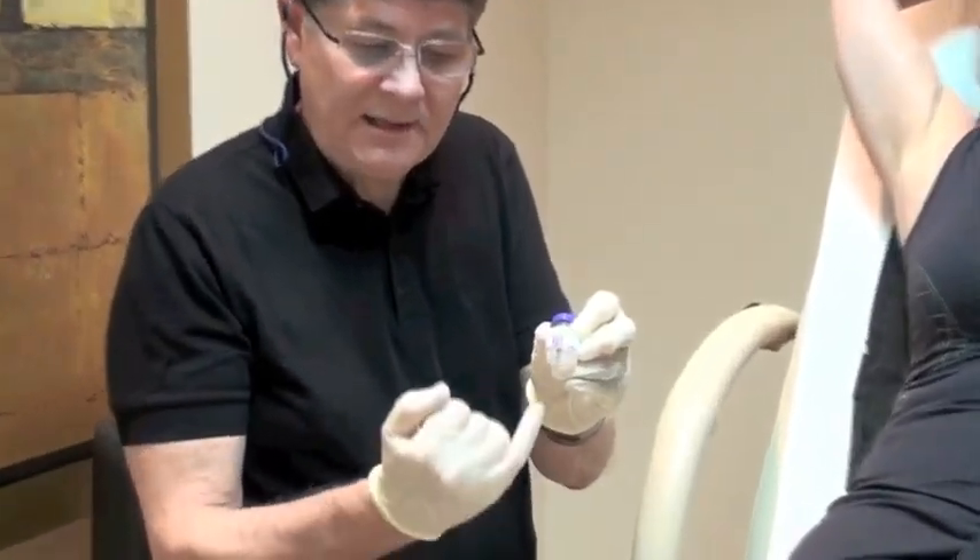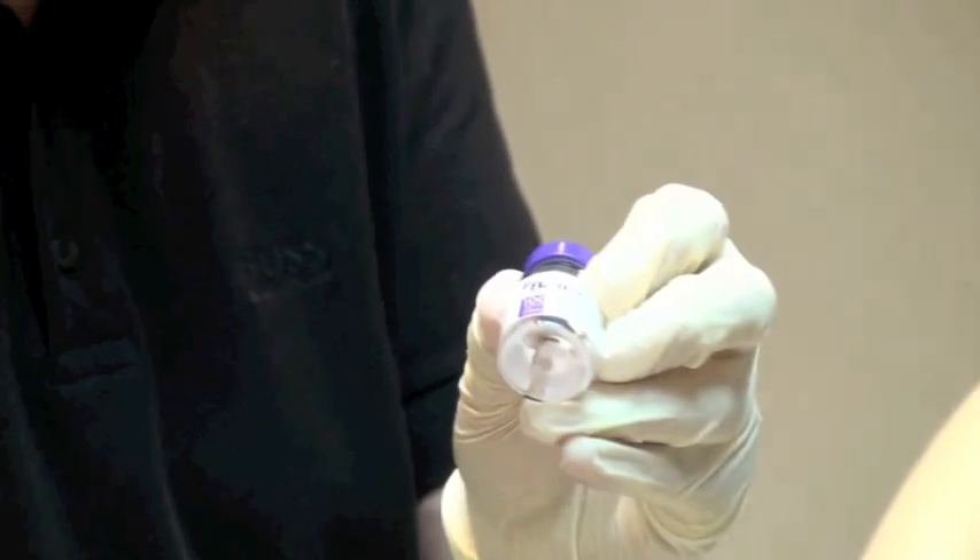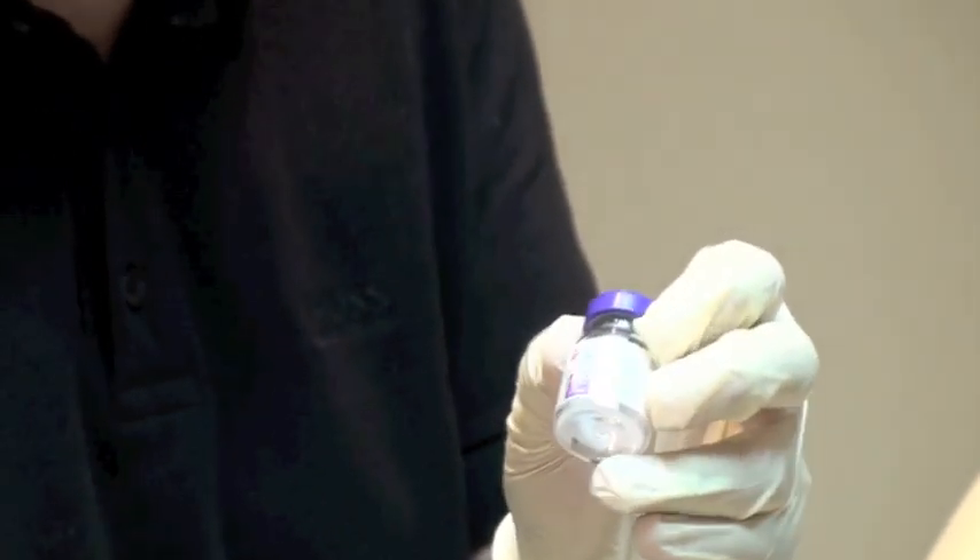Botox itself comes in a small bottle. It is a white powder on the bottom of the bottle. We then reconstitute this with some normal saline, draw it up into syringes, and then inject the underarm regions.